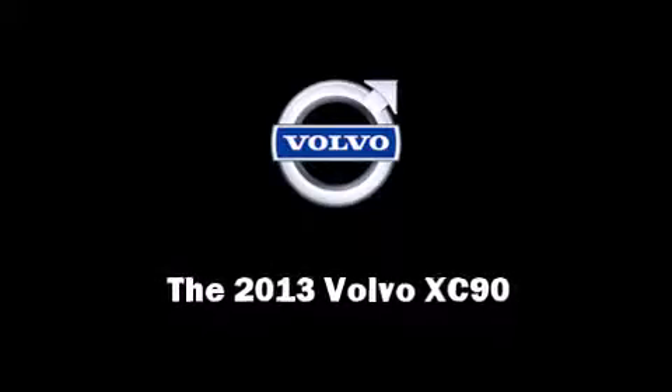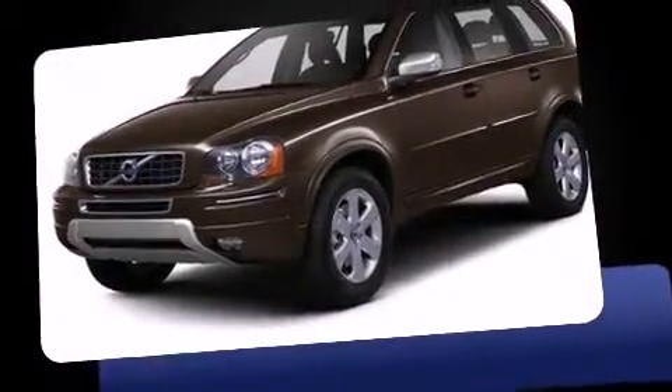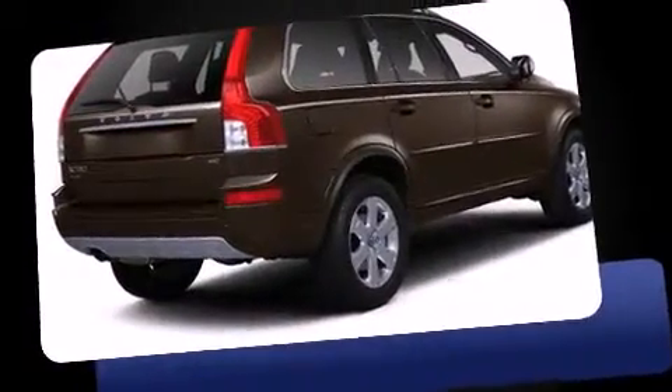Familiarize yourself with the 2013 Volvo XC90. It features a front-wheel drive platform, an automatic transmission, and a 3.2-liter six-cylinder engine.